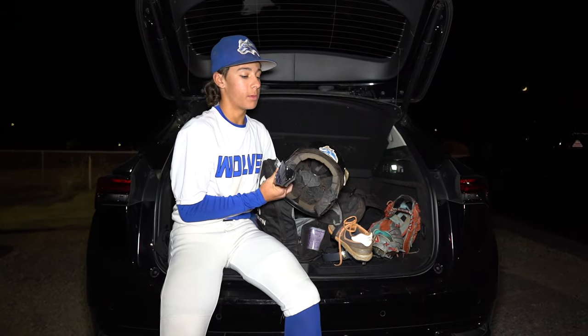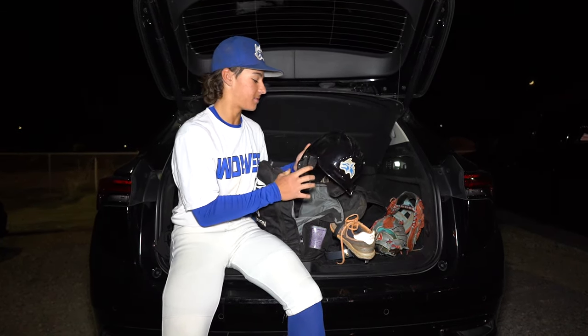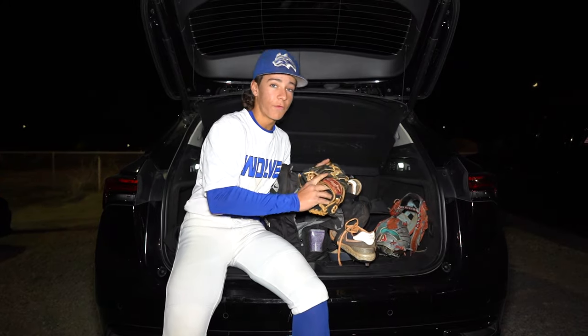Then we got the helmet — team helmet, lefty face guard, C-flap, and a little short for first base.